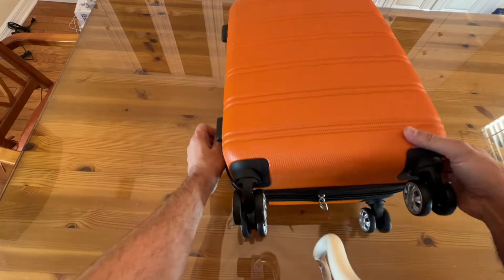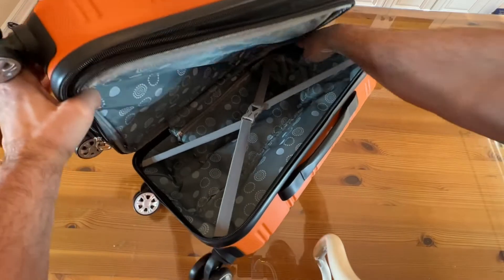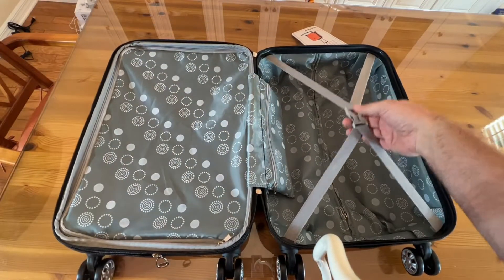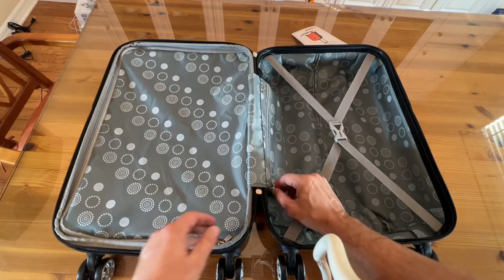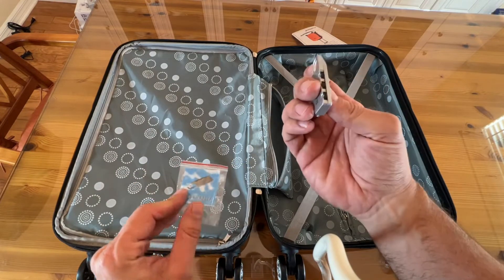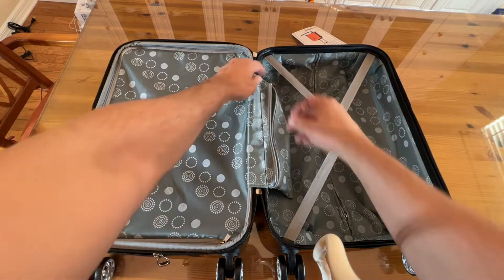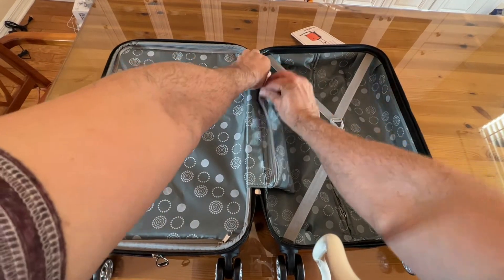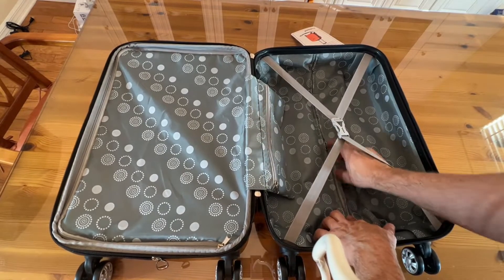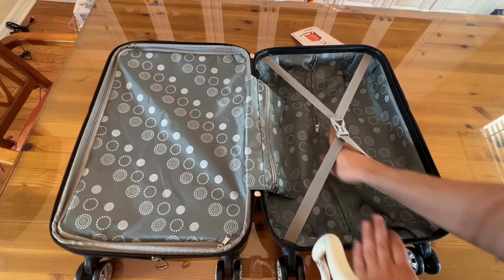You also have — let me go ahead and open this up — various compartments and straps inside for holding your stuff in. There's a compartment right here inside. It does come with a lock, which is going to be very nice, particularly when working with hotels. Maybe you don't want the kids in your luggage. You've got zippers throughout where you can store things away, little hidden compartments, so you can keep things out of sight and out of mind if somebody's going through your stuff.